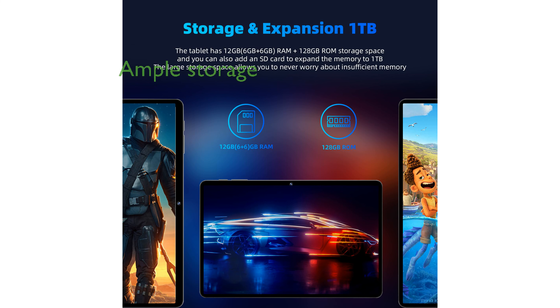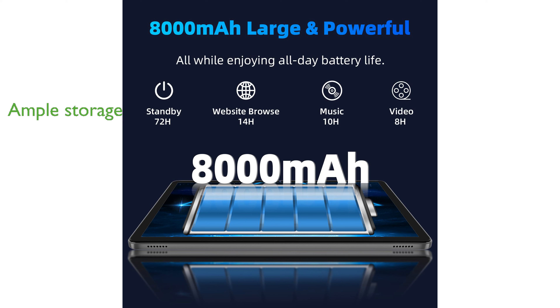With 12GB of RAM and 128GB of internal storage expandable to 1TB, you will have ample space for all your apps, media, and files.